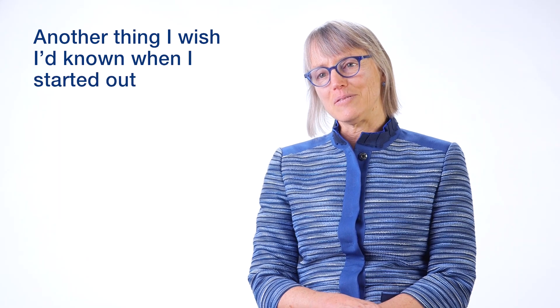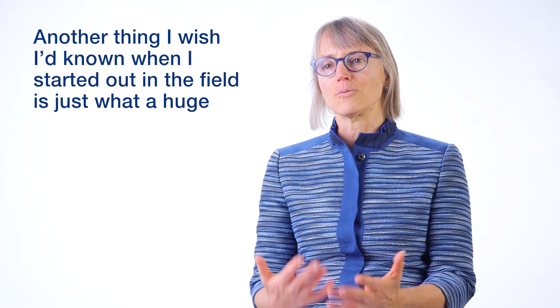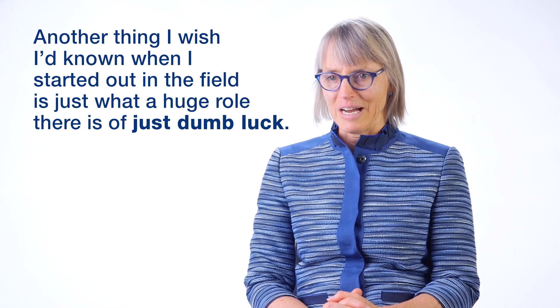Another thing I wish I'd known when I started is just what a huge role there is of dumb luck — in life in general, but in science in particular.